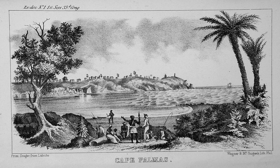Clearly visible from offshore is a white building with an enormous golden orb on the roof, this being the Masonic Lodge Hall located in the city of Harper, Liberia.